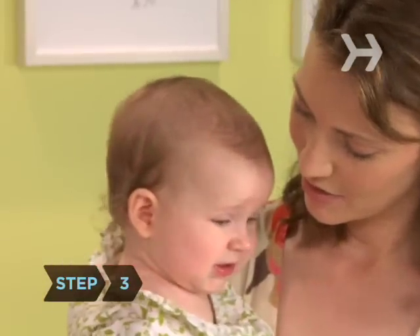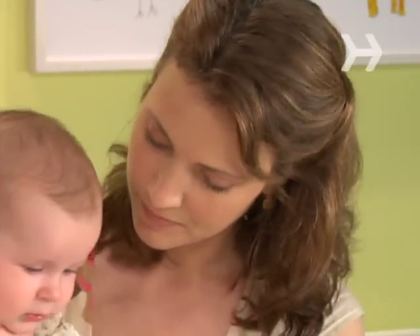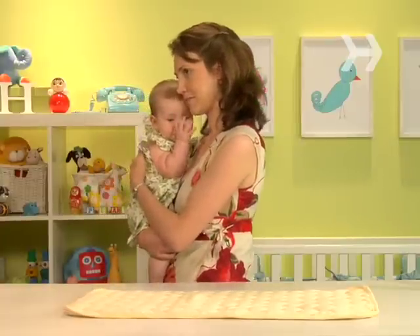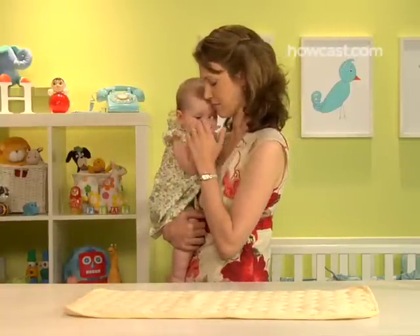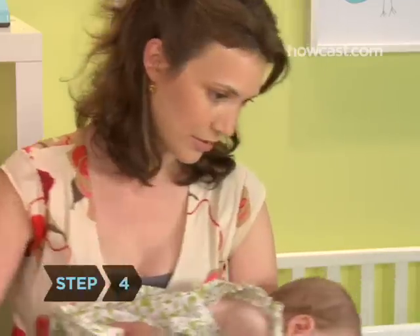Step 3. Make some soothing noises. Sing, hum, or gently shush her. Some babies may also be calmed by the sound of a running faucet, a radio set on static, a recording of nature sounds or white noise, or even the steady hum of the vacuum cleaner.